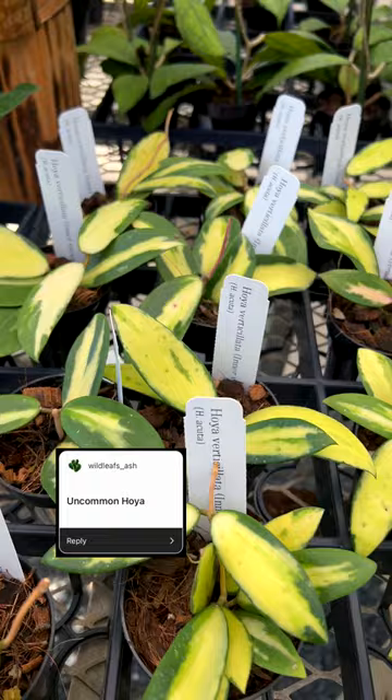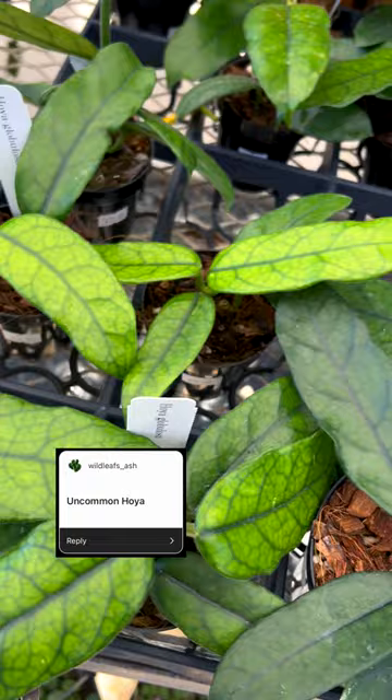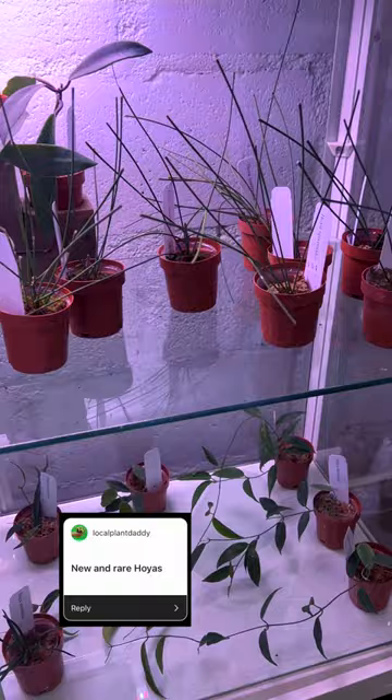For the uncommon Hoyas, I chose to show the verticillata inner variegata, the heart-shaped version, and also the globulosa. For the new and rare Hoyas, we have them inside our aeroid room — the ones I'm going to shout out are the spartioides, thomsonii, white undulata.